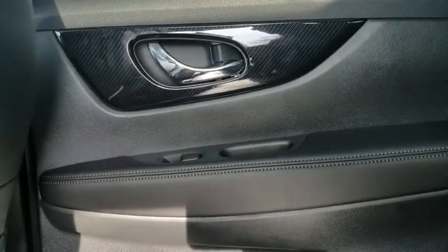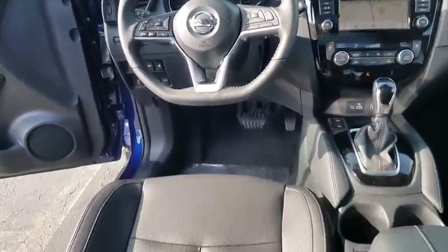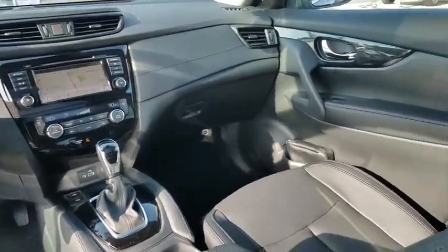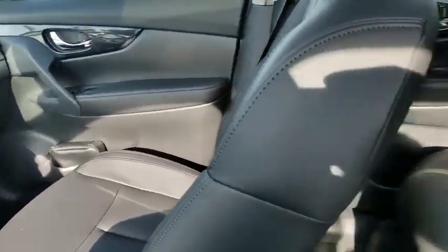Anti-lock braking system, remote engine start, Bluetooth, leather-wrapped steering wheel, power steering, adjustable steering wheel, aluminum wheels, keyless start, cruise control.